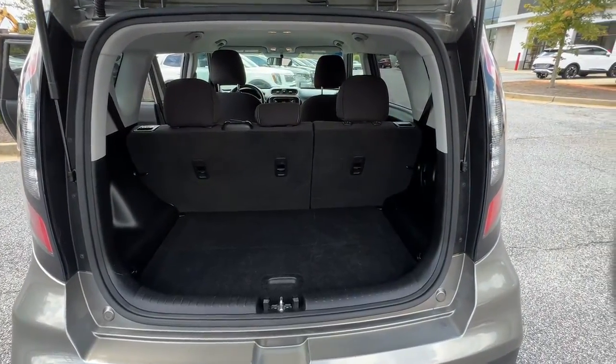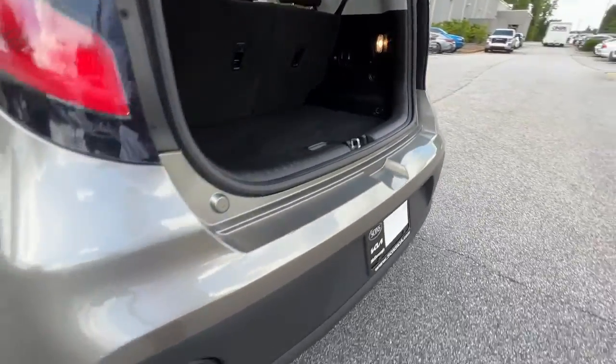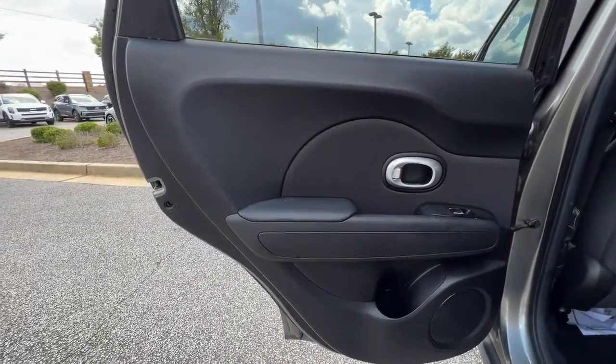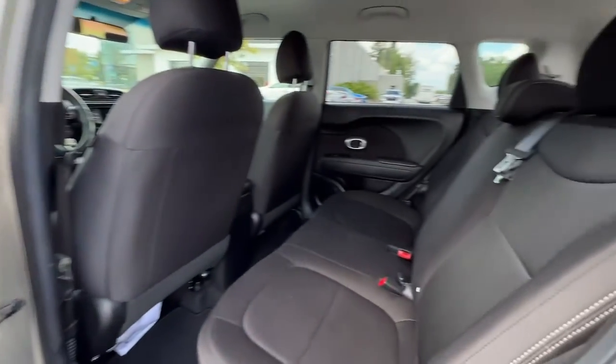Its inspired sense of style combined with an affordable price tag makes this subcompact crossover SUV completely irresistible. The following are some of this vehicle's highlighted options.